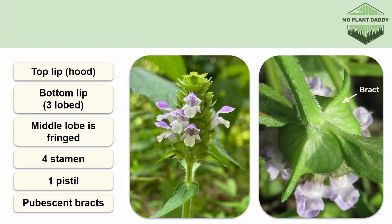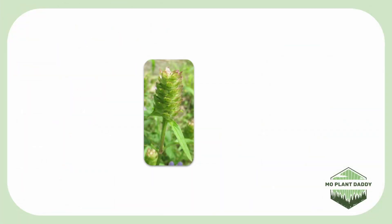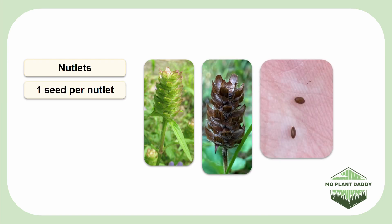Now when it comes down to the pollinators of self-heal, it attracts many insects such as bees, wasps, flies, and butterflies. After pollination takes place, the calyx will persist and support nutlets that form. The nutlets and calyx will eventually turn brown, and each nutlet will contain one smooth, shiny brown seed.